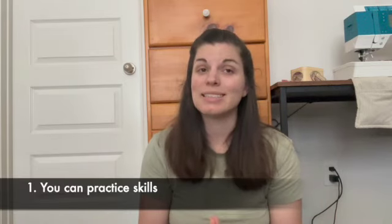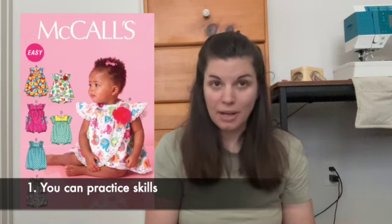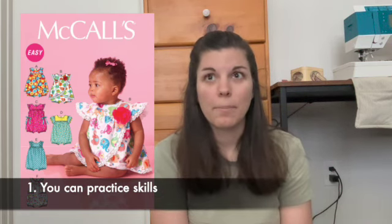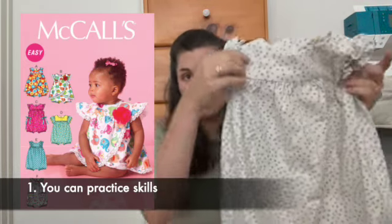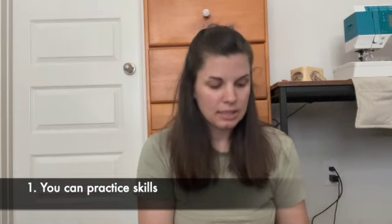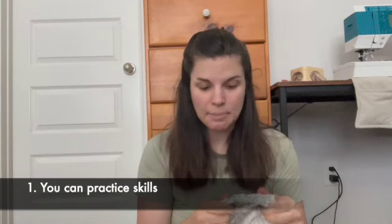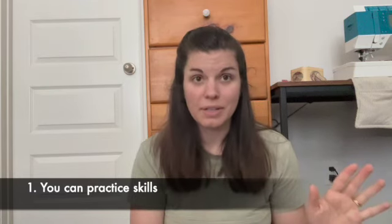First, it gives you an opportunity to practice skills. For example, one of the patterns I have, McCall's M7107, is an easy pattern and it gives you an opportunity to practice a lot of things. This is the first garment from a pattern that I made. It's a little bubble romper with ruffles on the sleeve. I got to practice gathering, understitching, slip stitching, ruffles, elastic and elastic casing, snaps, and inserting a zipper. So that is the first benefit of sewing baby clothes.